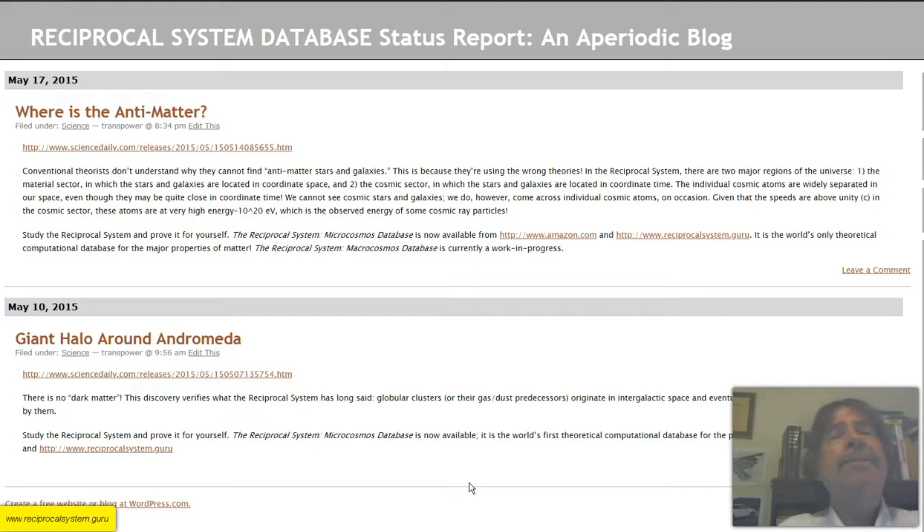Once you've mastered that, you can work with two very comprehensive database modules: the Reciprocal System Microcosmos database, which has all the property calculations for photons, subatoms, atoms, compounds, and alloys; and the Reciprocal System Macrocosmos database, which has all the property calculations for the universe as a whole — galaxy clusters, galaxies, star clusters, stars, planets, moons, minor bodies such as asteroids and comets, nebulae, and voids. Again, you can get these from Amazon.com or TransPowerCorp.com.